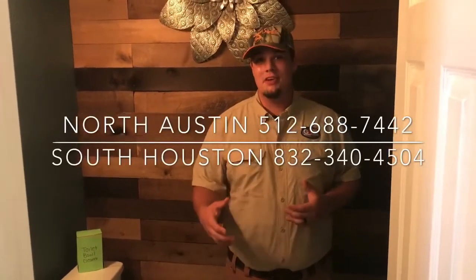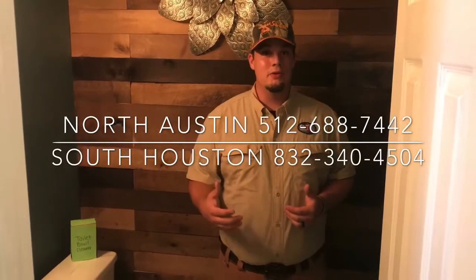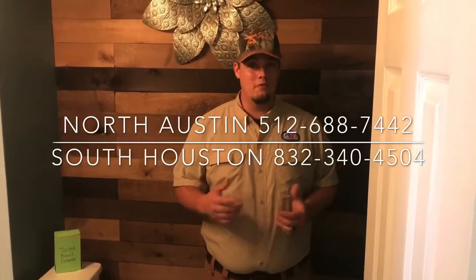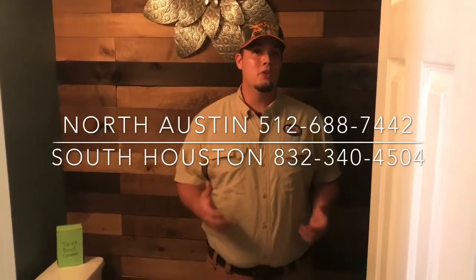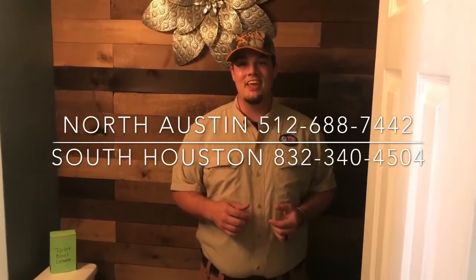If you're experiencing any sort of issue with your toilet and you can't figure it out yourself, please feel free to give us a call. In the South Houston and Galveston area, call 832-340-4504, or in the North Austin and Georgetown area, call 512-688-7442. Thank you.